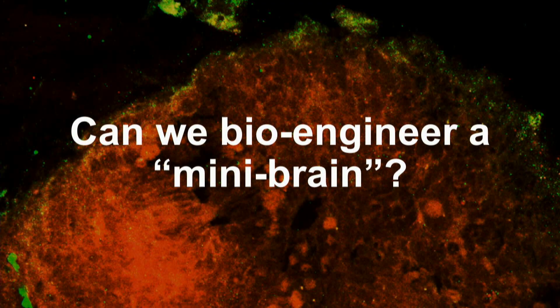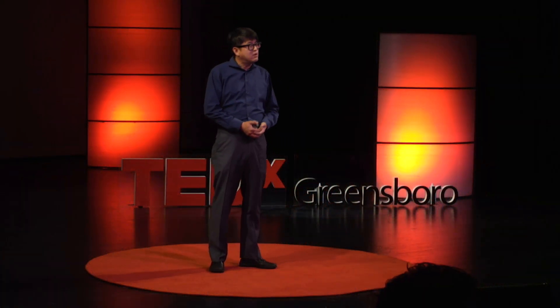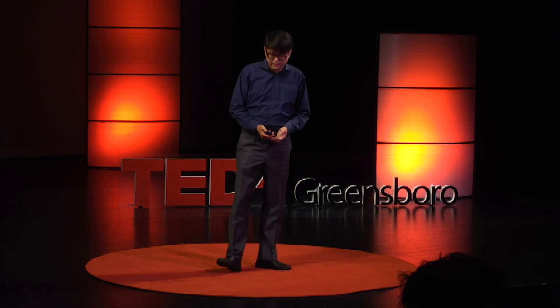One question I'd like to ask is: can we create or bioengineer the mini brain, a tiny little brain we can create in the future? And the question is, why would that be useful? In order to explain this, I first need to talk about the drug development process.